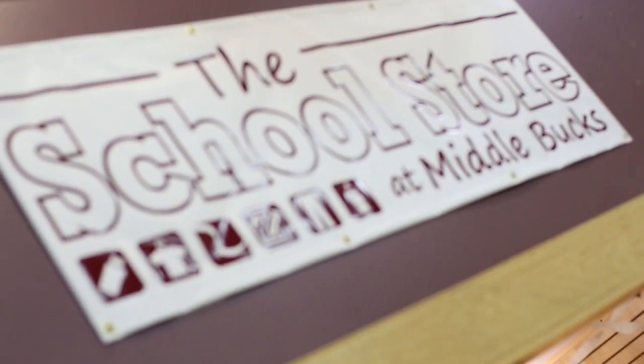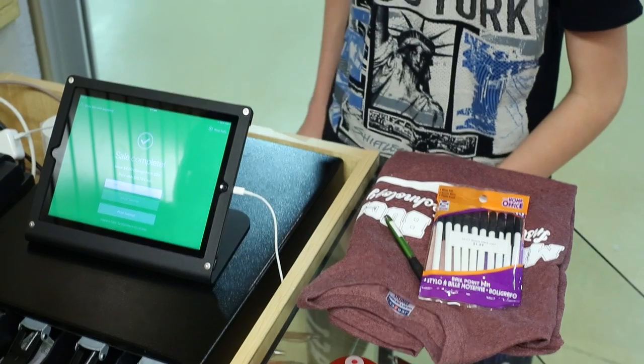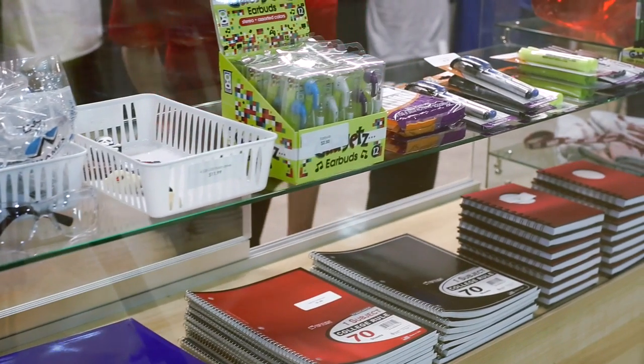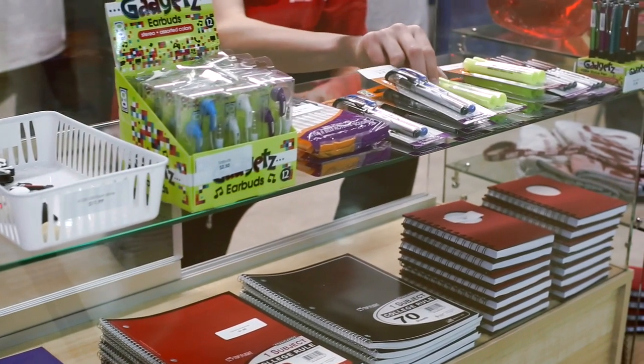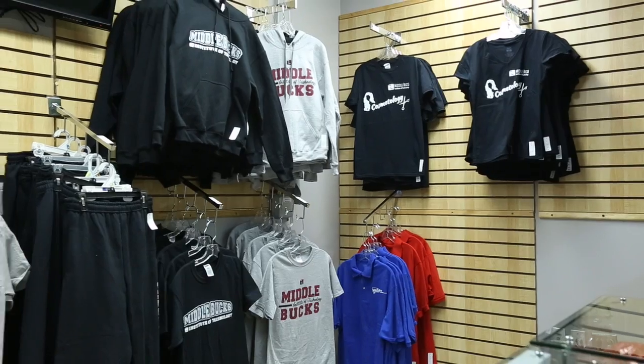Welcome to the Millibucks Institute of Technology's School Store brought to you by the Business Technology Program. At the school store we offer a wide variety of school supplies including pens, highlighters, notebooks and flash drives — all of the essential goods you will need in order to be successful in the classroom.